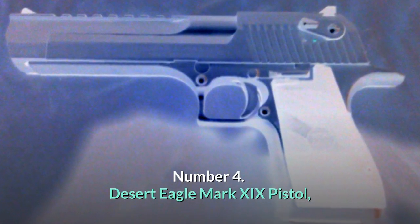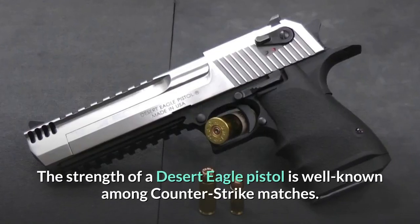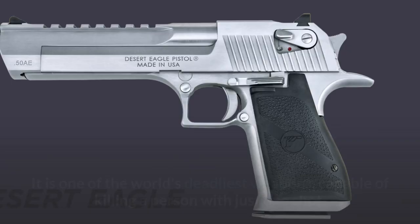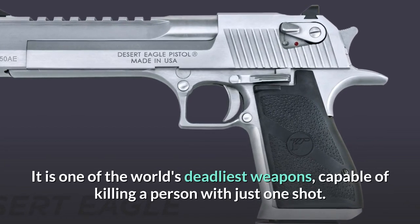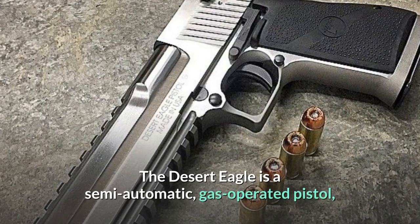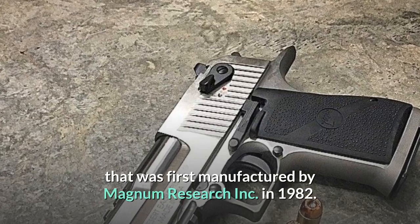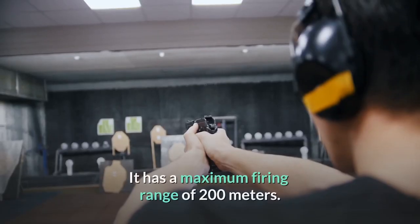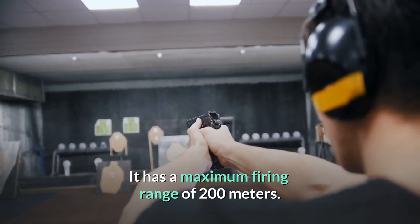Number 4: Desert Eagle Mark 19 Pistol. The Desert Eagle pistol is well known among counter-strike players. It is one of the world's deadliest weapons, capable of killing a person with just one shot. The Desert Eagle is a semi-automatic gas-operated pistol that was first manufactured by Magnum Research Inc. in 1982. It has a maximum firing range of 200 meters.